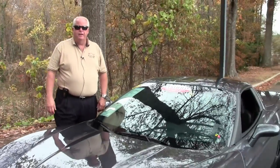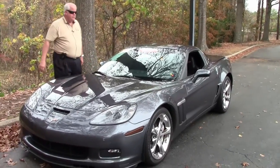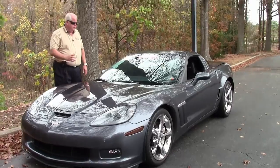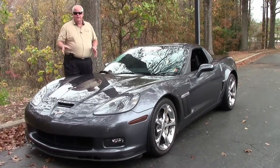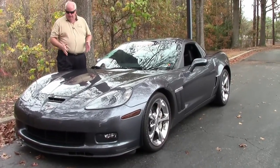Hello folks, welcome to Buy a Vet in Atlanta, Georgia. My name is Rick Engel. Today I'd like to present to you this 2009 Cyber Gray C6 manual transmission 2LT 60th anniversary. Folks, a very, very clean car.